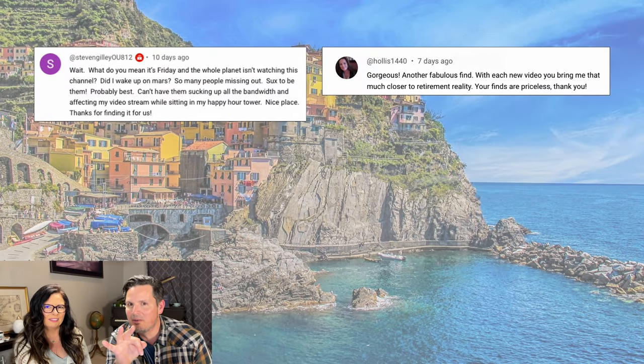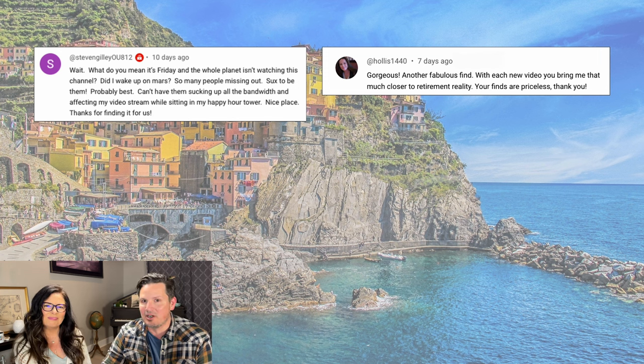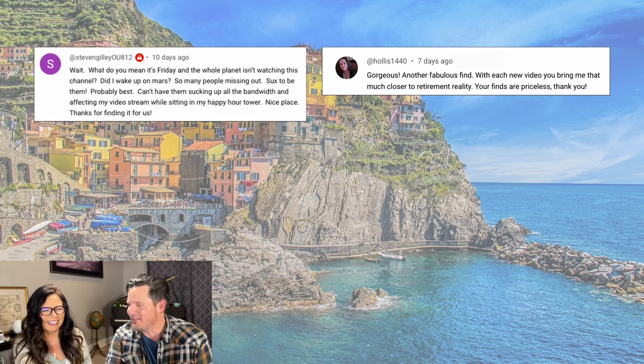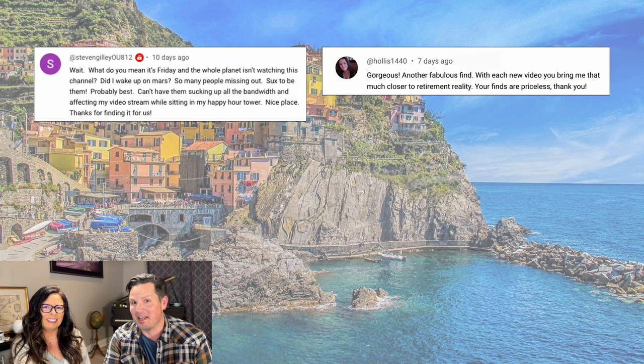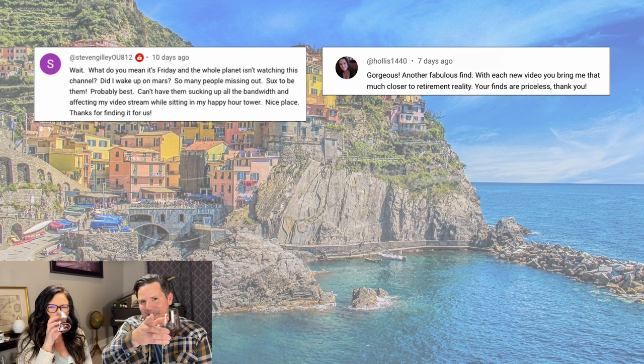Before surprise number three, let's look at a couple of our favorite recent comments. Steven said: 'What do you mean it's Friday and the whole planet isn't watching this channel? Did I wake up on Mars? So many people are missing out.' If you have friends who drink wine or love Italy and travel, tell them about this YouTube channel.